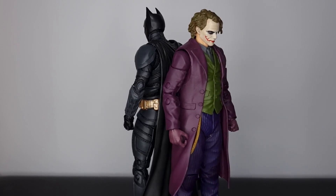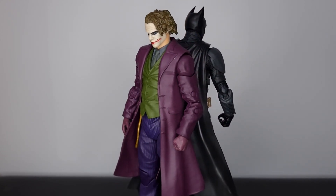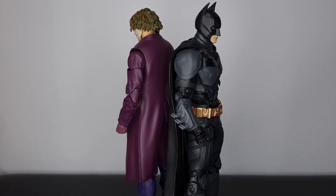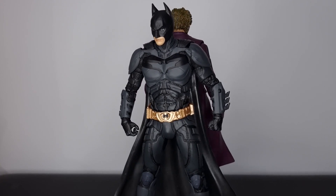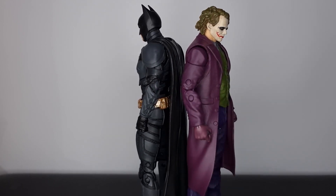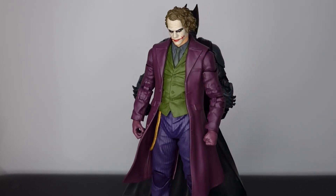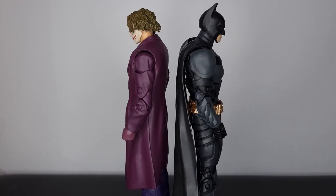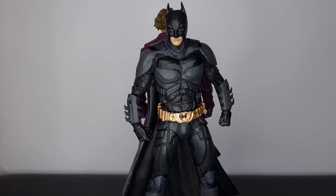Hey guys, Plastic Guy here coming back with another figure review. Today we're taking a look at these new McFarlane movie Batman and Joker from The Dark Knight. I think these are really cool — The Dark Knight came out 15 years ago and to get figures from that film in 2023 is awesome. It's still one of my favorite trilogies, second best after Lord of the Rings. I'm a massive fan and I'm so glad we're getting new figures all these years later.